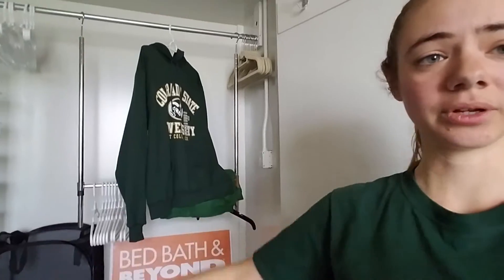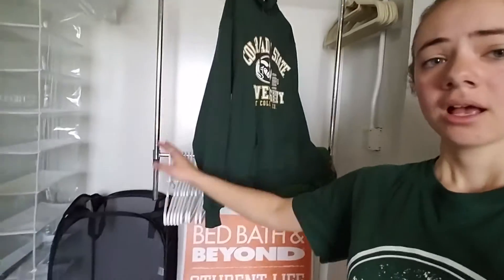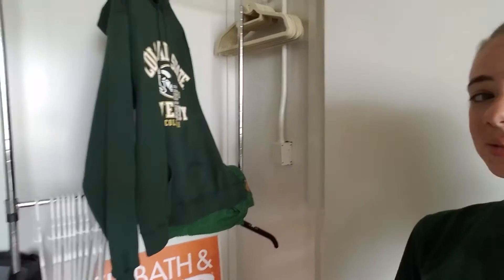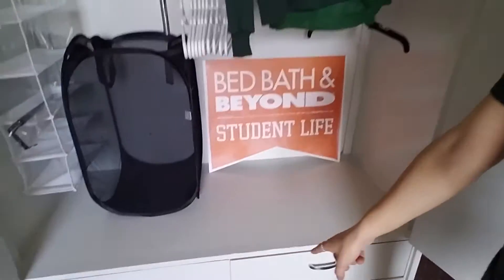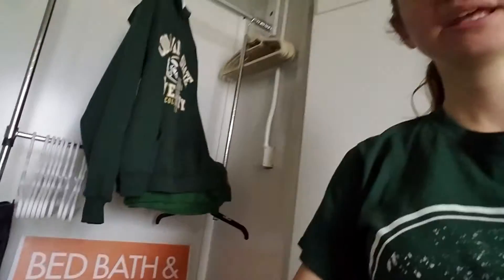Over here on this side of the wall we've got two closets — one for you and one for your roommate. This is how much space the closet has; it's a pretty decent amount. There's storage space at the top up there, and then there are four drawers down at the bottom.